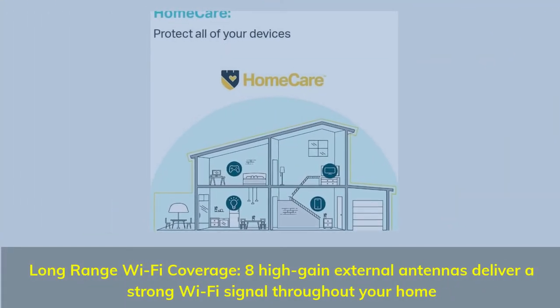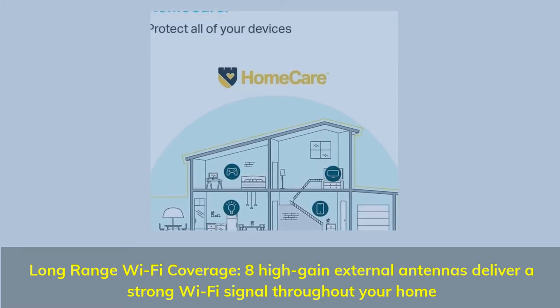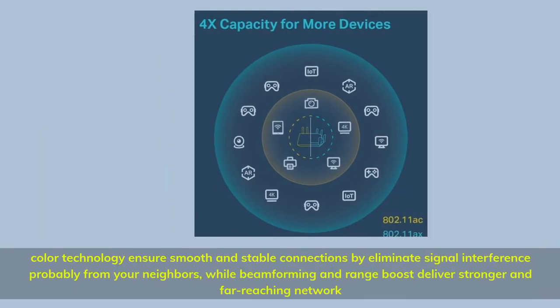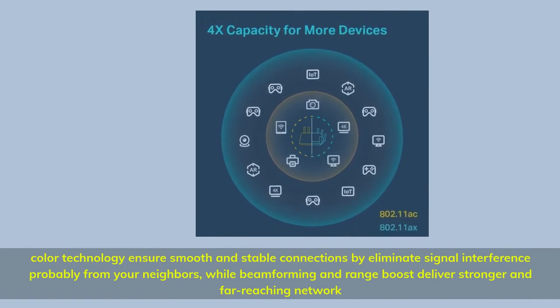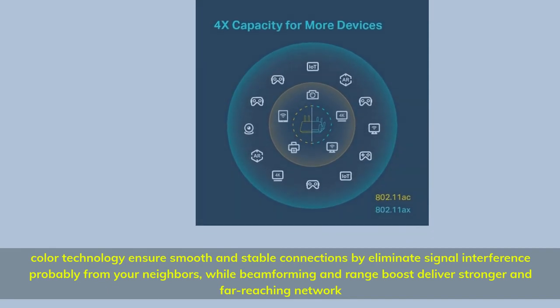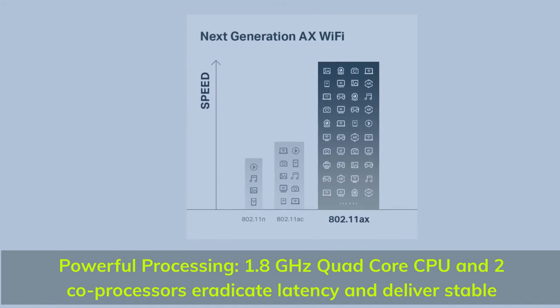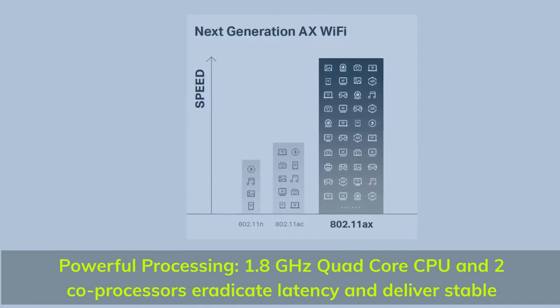Long-range Wi-Fi coverage — 8 high-gain external antennas deliver a strong Wi-Fi signal throughout your home. Color technology ensures smooth and stable connections by eliminating signal interference from neighbors, while beamforming and range boost deliver a stronger, far-reaching network. Powerful processing: 1.8 GHz quad-core CPU and co-processors eradicate latency and deliver stable performance.